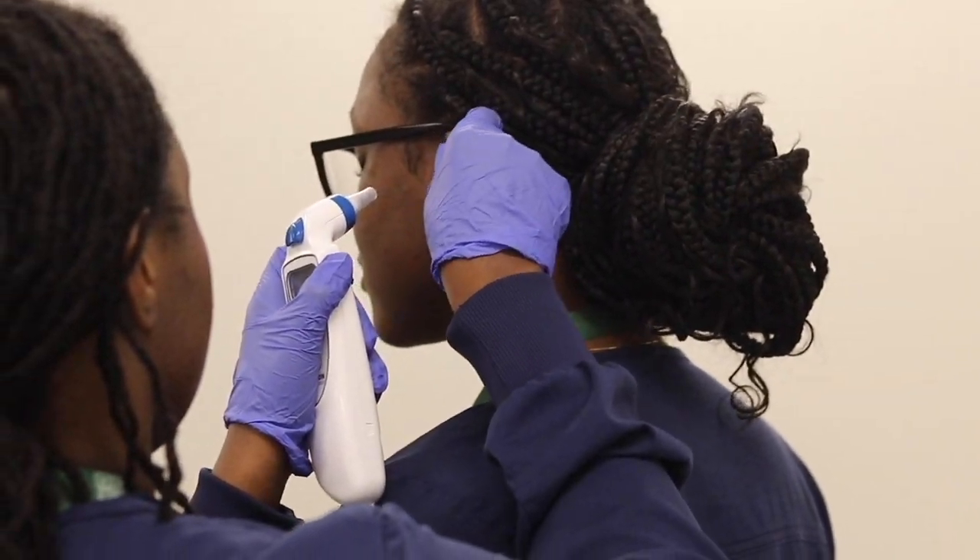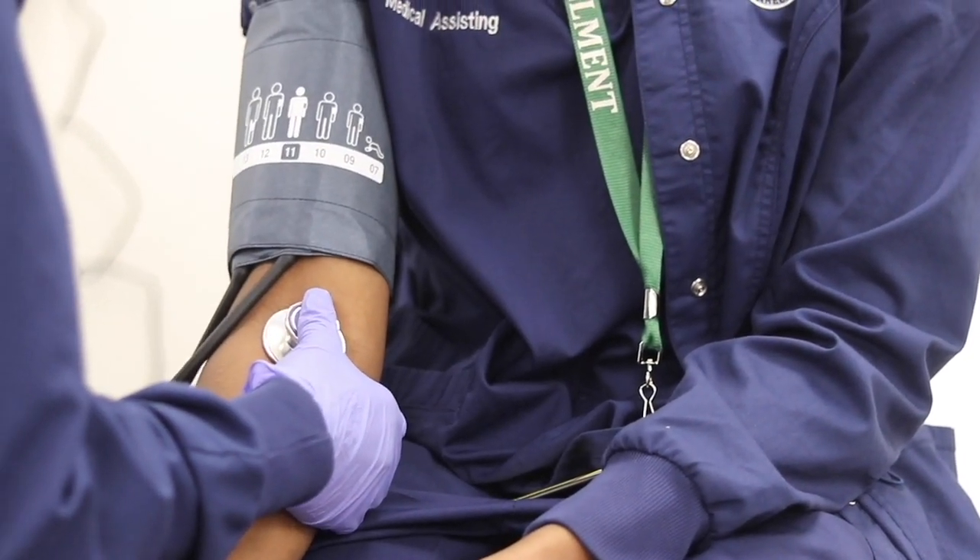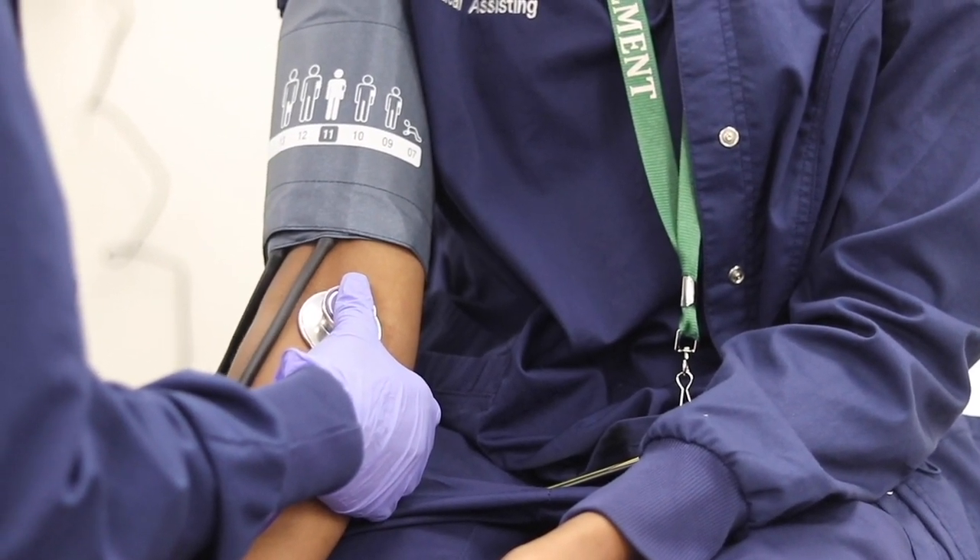You can also work in the back office, which is known as clinical, where you would do vital signs, chief complaints, and work one-on-one with a doctor.